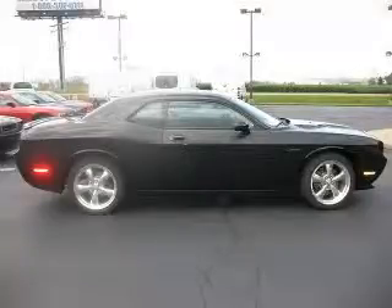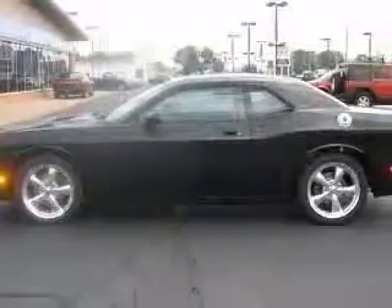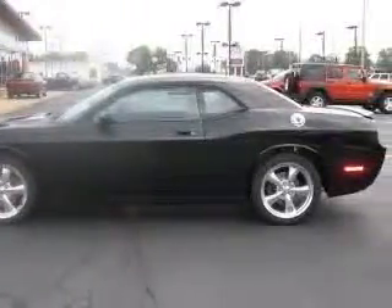We are proud to present this excellent new 2010 Dodge Challenger. This Challenger has a 5.7L V8 engine and an automatic transmission.